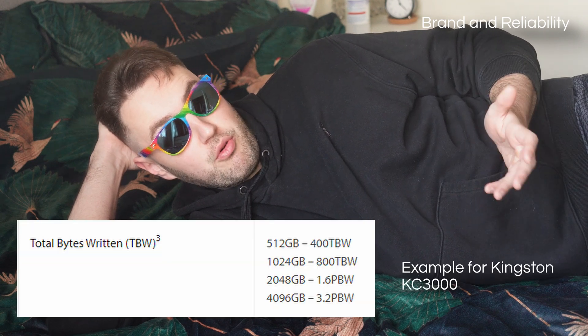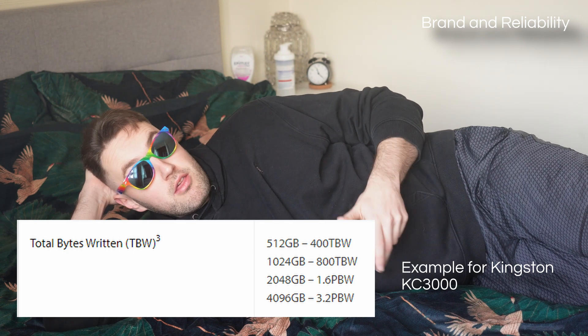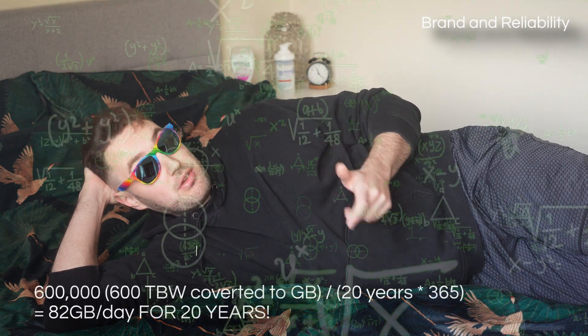TBW is the number of terabytes you can write on the drive before it reaches its inevitable demise. As a minimum, 300 TBW is good, but really 600 plus is where I prefer to shop. To put it into context, 600 TBW means a 1TB drive can write 82GB every day for 20 years before dying. Pretty good!